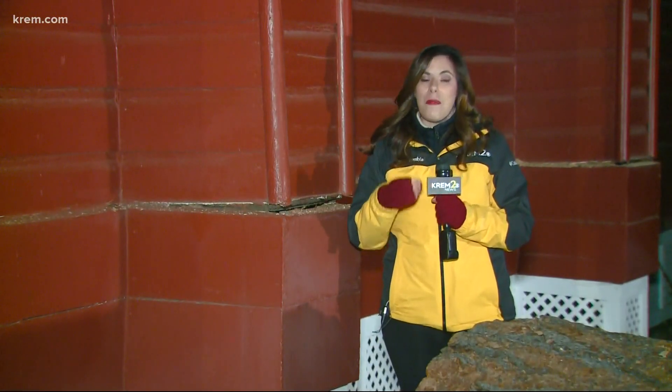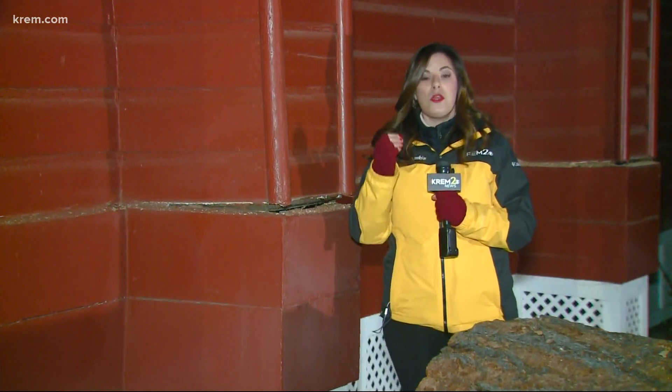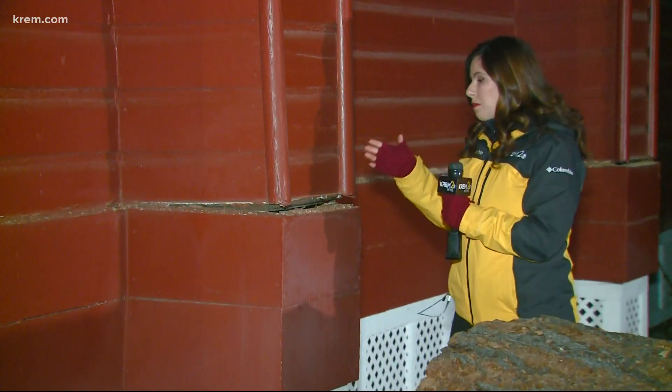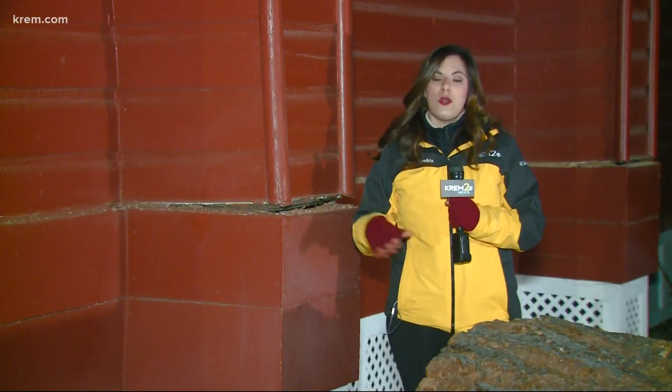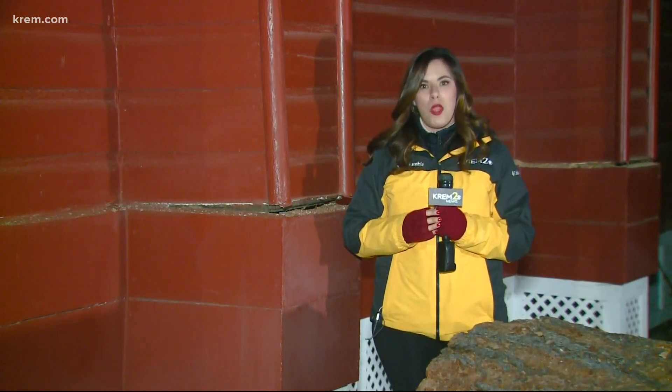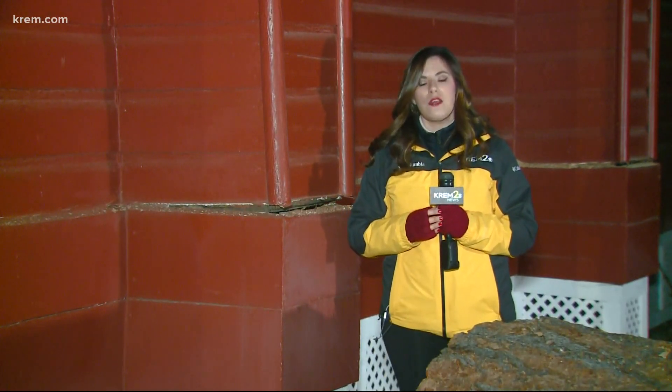The Museum of North Idaho maintains this historic chapel purely through donations, and they're going to need donations to help make repairs to the building. If you would like to help, we have information on how you can do that on krem.com. Reporting in Coeur d'Alene, Amanda Rowley, KREM 2 News.